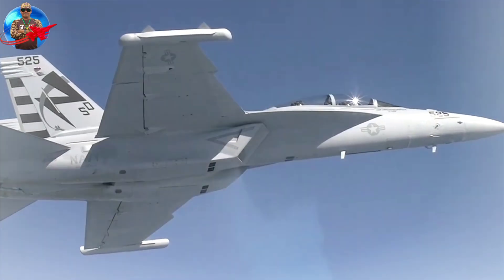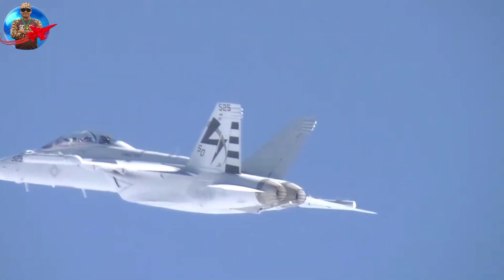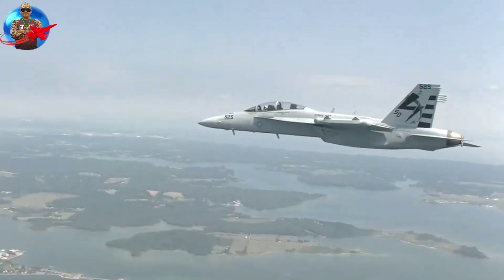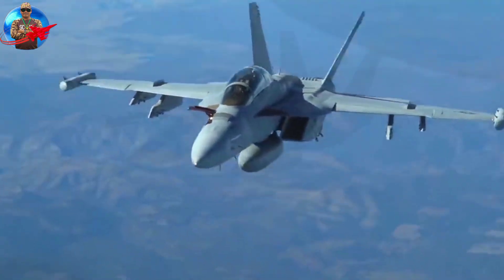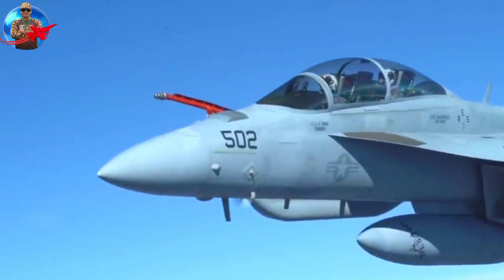The first production aircraft was delivered on June 3, 2008, to Electronic Attack Squadron VAQ-129, the Growler Fleet Replacement Squadron, at Naval Air Station Whidbey Island, Washington. Initial operational capability and full-rate production followed in the fall of 2009.